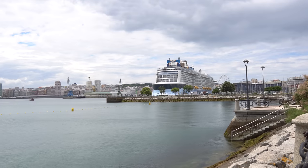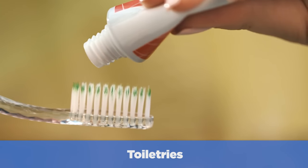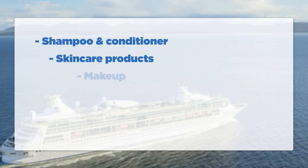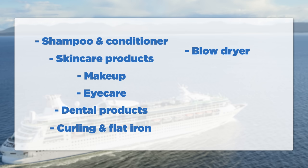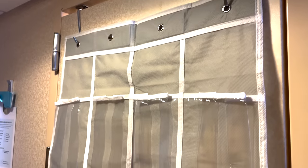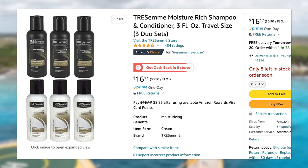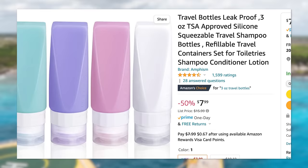Next on the packing list: toiletries. Most of us use several products throughout the day, and you want to bring as much travel-size stuff as possible. We're talking shampoo and conditioner, skincare products, makeup, eye care like glass cleaners and contact solution, dental items like a toothbrush, toothpaste and floss, curling and flat irons, and your own blow dryer if you prefer — cabins do have blow dryers, but they may not be great. Also pack shaving products, a brush, comb and elastic hair accessories, deodorant, and nail products. An over-the-door shoe rack and magnetic hooks can help organize toiletries. Use reusable travel bottles to avoid overpaying for small travel-size containers.